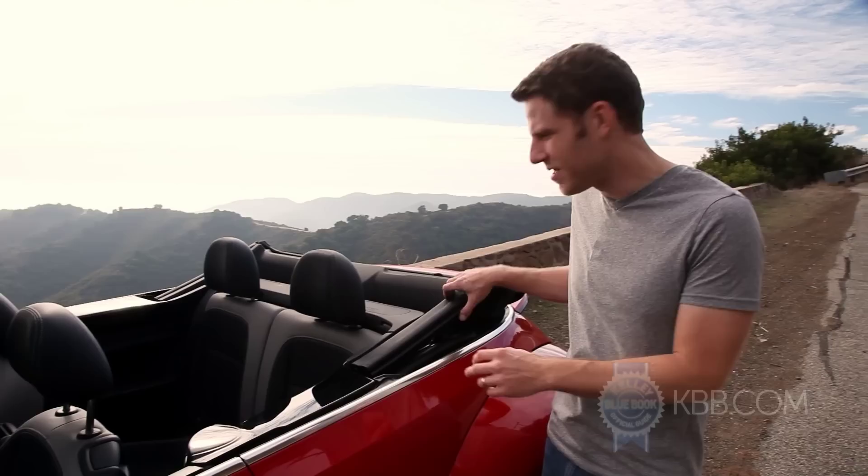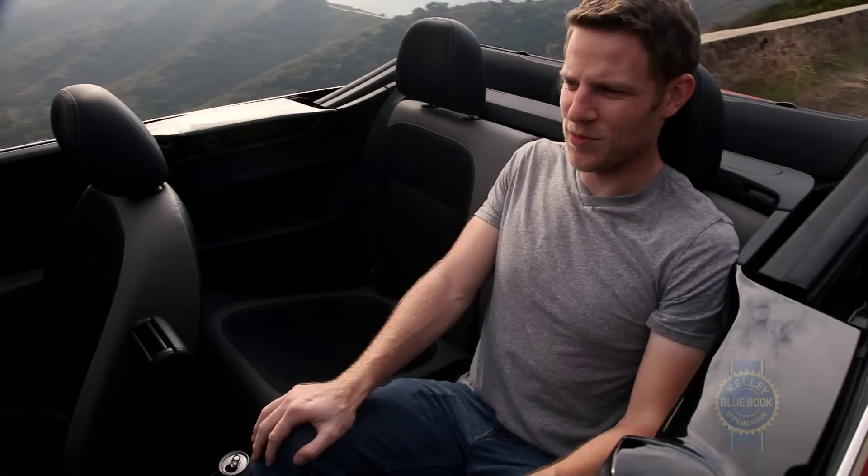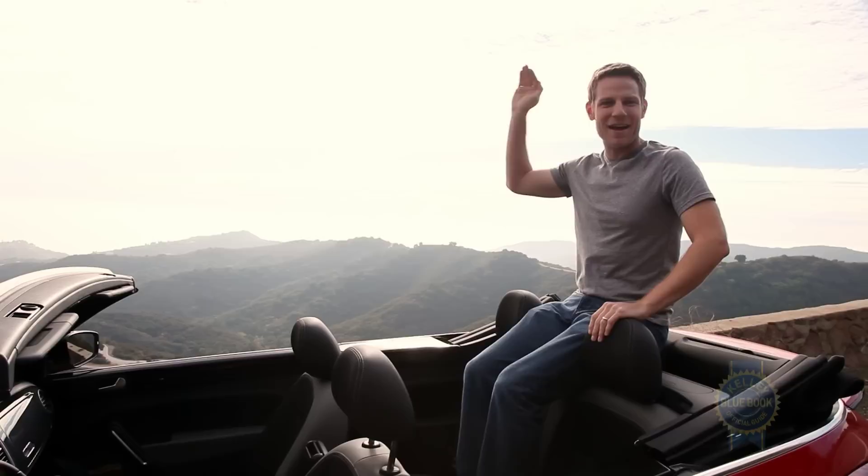When you cut the roof off of a car and add convertible components, it makes the rear seats a little bit tighter. Let's see how tight the rear seats are in the Beetle convertible. Yeah, there's some shoulder intrusion here, and the seats are pretty vertical, but if you get in the position of a grand marshal, parade time — it ain't so bad.